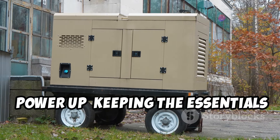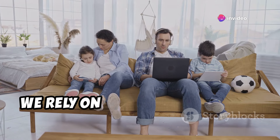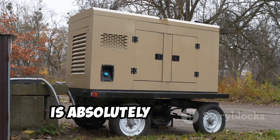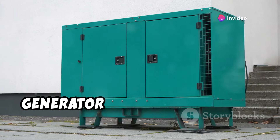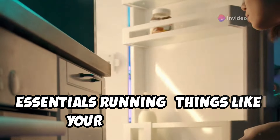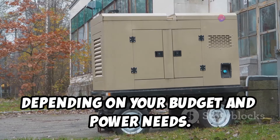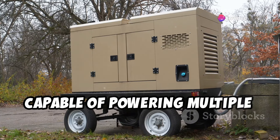Power up — keeping the essentials running. In this day and age, we rely on electricity for just about everything. But when the grid goes down, so do our creature comforts. That's why having a backup power source is absolutely essential. We're talking about keeping the essentials running — things like your refrigerator, a few lights, and maybe a radio to stay informed. A portable gas-powered generator is a good all-rounder, capable of powering multiple appliances.